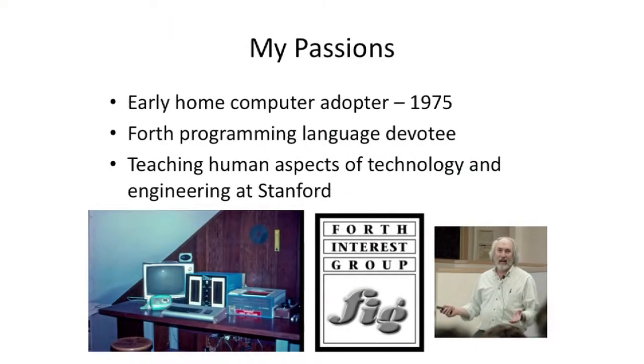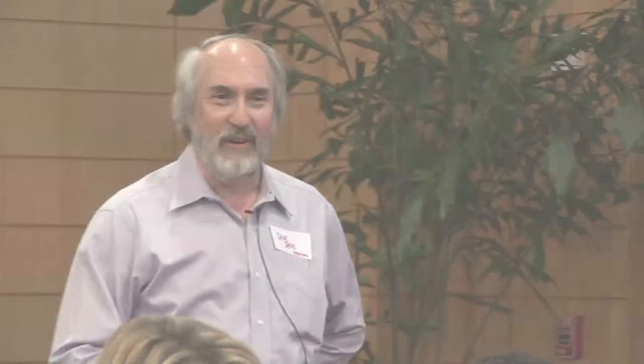My claim to fame is being an early home computer adopter. This is my setup back in '78, '79: a couple of eight-inch disk drives, an Altair computer, a home-built acoustic modem, a transistor radio, a TV converted to be a monitor. And this is the innards of an eight-inch floppy disk. That's where I got my start.